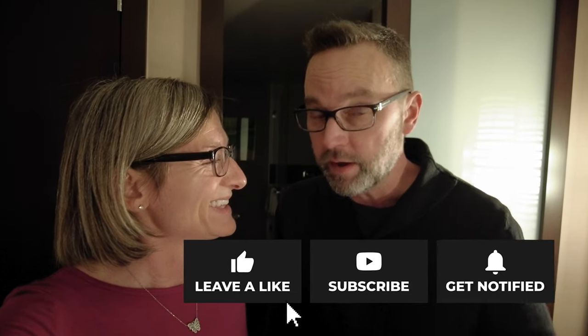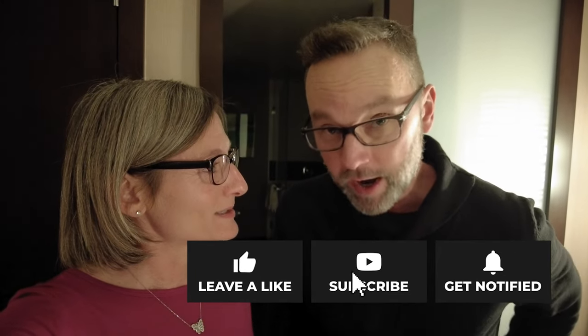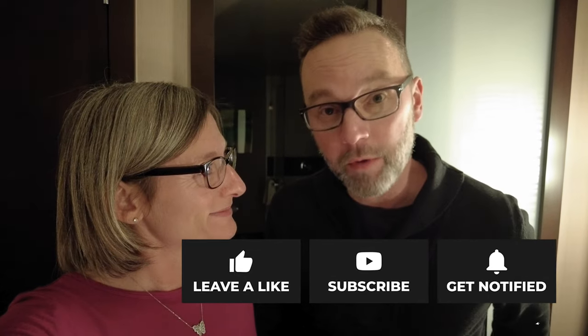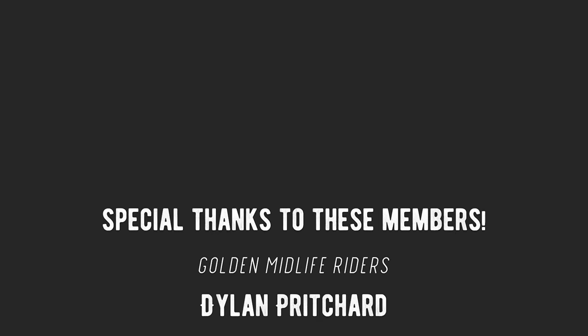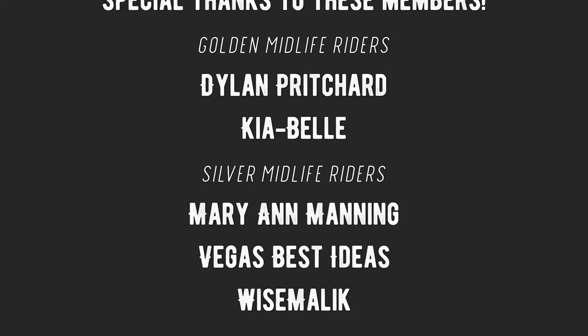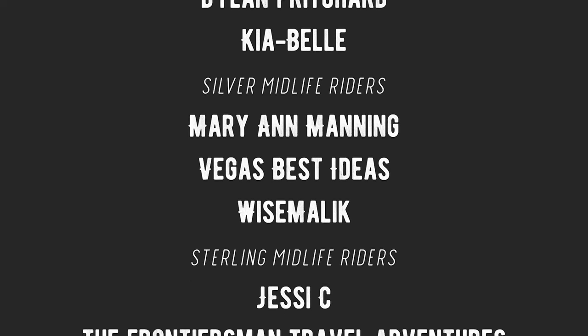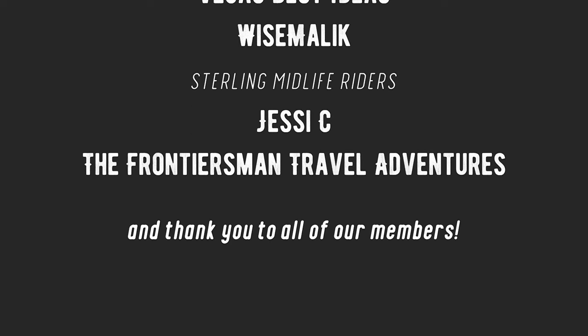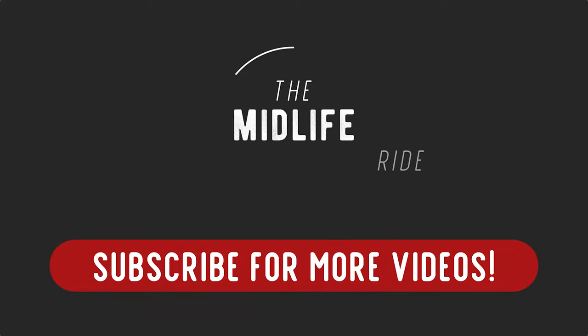If you liked this video, give it a thumbs up. Be sure to subscribe if you haven't already, and hit that little notification bell so you know every time we release a new video. We will see you on the next episode of The Midlife Ride!